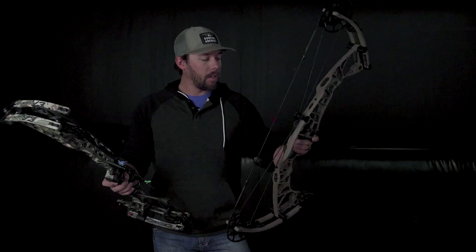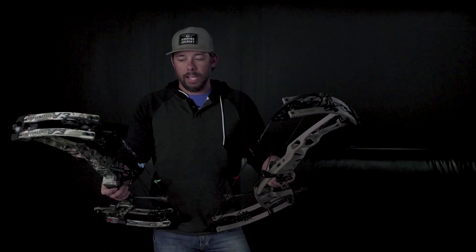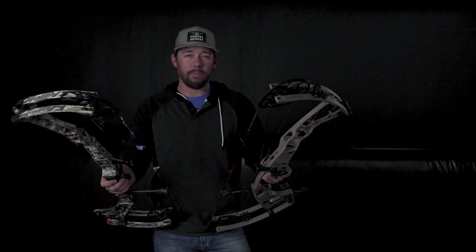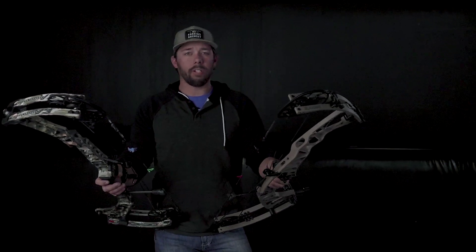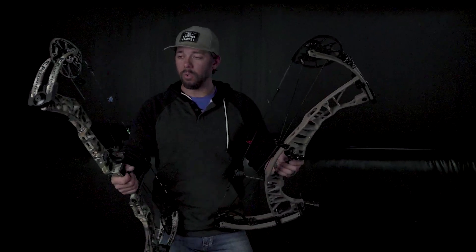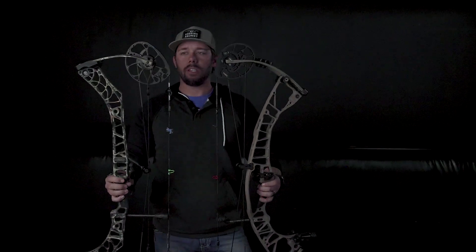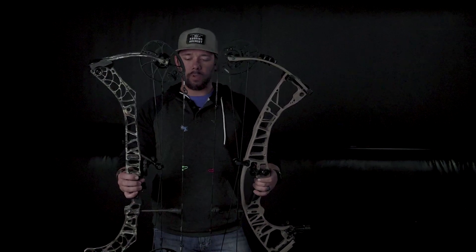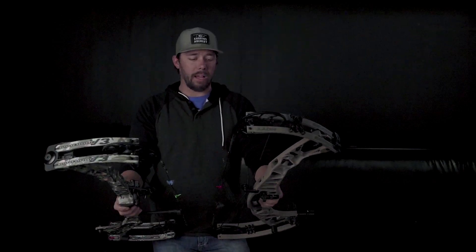I want to talk about the speeds that we're getting out of these bows. Both these bows are putting out tremendous speeds, over 270 feet per second with a 430 grain arrow at 28 inches and 70 pounds. That's really incredible. The draw cycle on both of these bows is extremely well done. You can see that both of them have oversized cams, making them really comfortable.